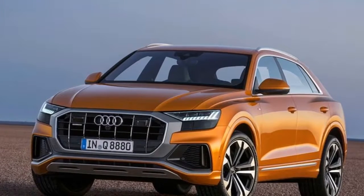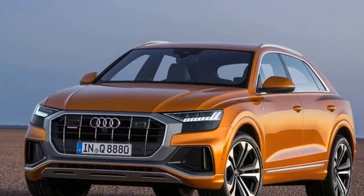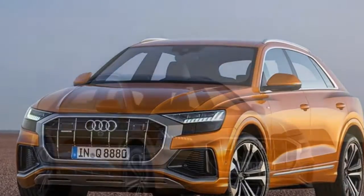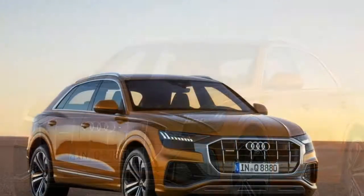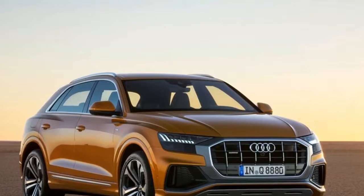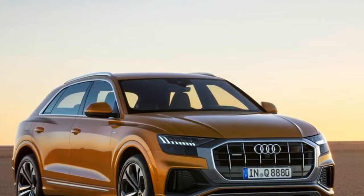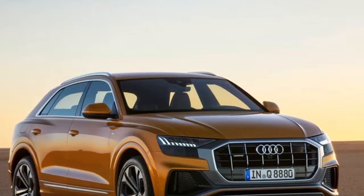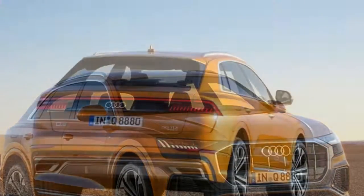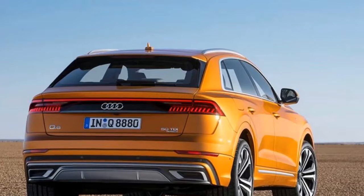Measuring 16.4 feet long, 6.6 feet wide and 5.6 feet tall, the Q8 is wider, shorter and lower than its Q7 sibling, but has a five-seat layout instead of seven. With a wheelbase of nearly 9.8 feet, the Q8 has a surprisingly spacious interior that Audi says beats its direct competitors like the BMW X6 and Mercedes-Benz GLE Coupe. With the rear seats folded down, the luggage compartment holds up to 62.0 cubic feet and 21.3 cubic feet with them up.